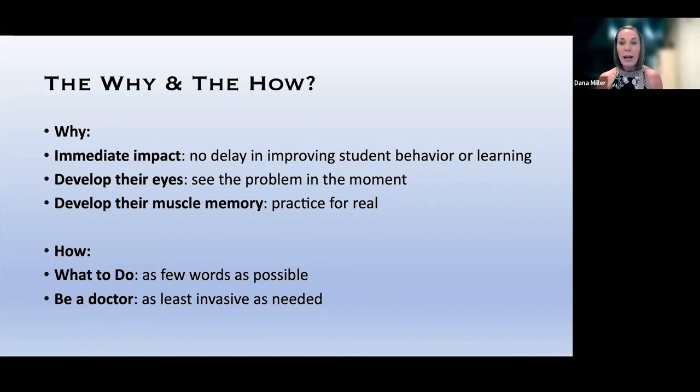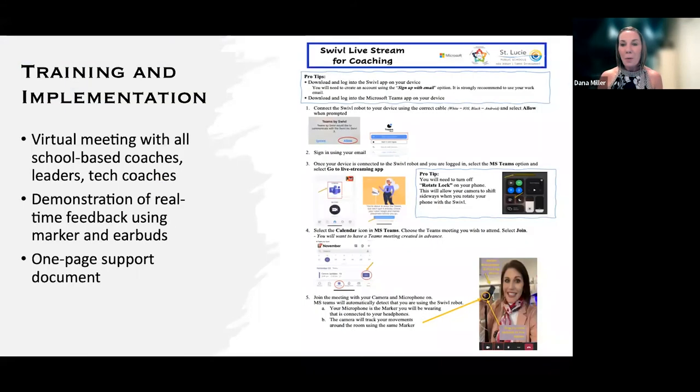But what if we could go even less invasive in the classroom? This is where Swivel has really come into play. Swivel has a whisper feature that not many people knew about — we just found out about it during the summer. The reason this matters: there's no delay in improving the learning within the classroom. As a coach, we see the problem in the moment and can make that quick fix right away. It's not waiting until the next coaching visit. We prompt using as few words as possible — quick and immediate, not distracting to the teacher's lesson flow.